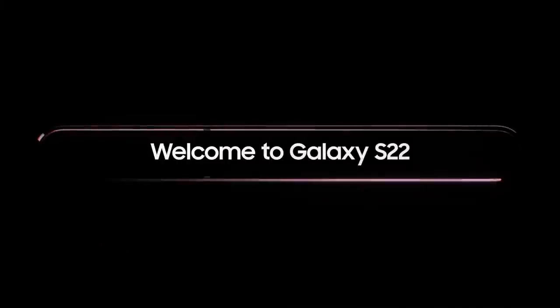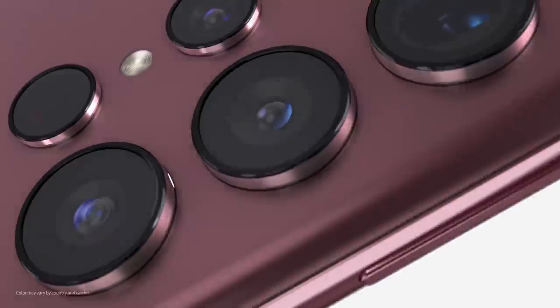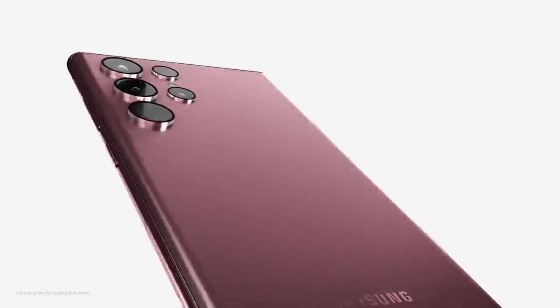What's up guys, Shane Starnes here. The Galaxy S22 series is finally official. I haven't been this excited for a phone launch in quite some time. These are the top 10 reasons you should buy the Galaxy S22 Ultra. Let's go ahead and get started.